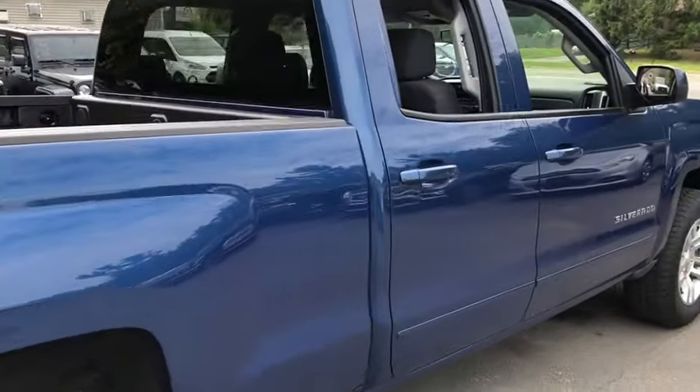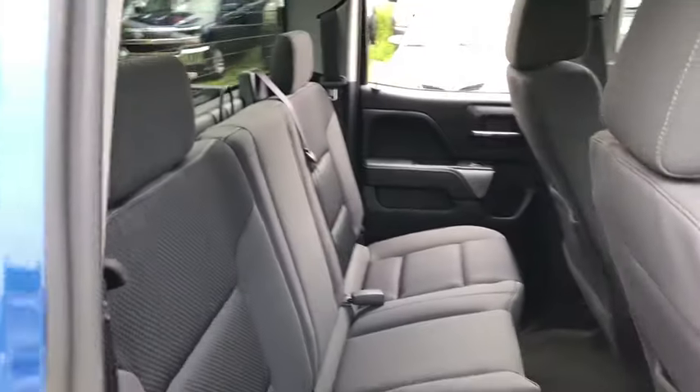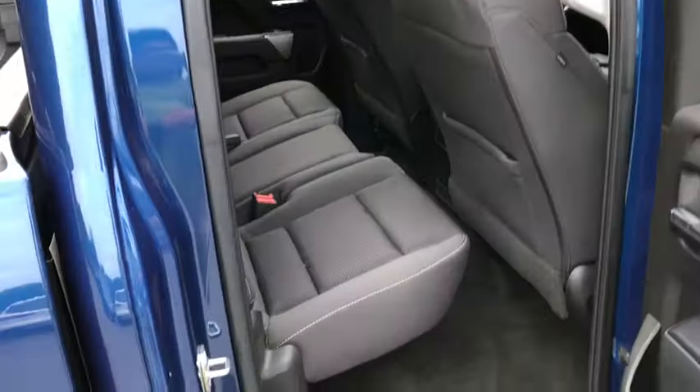This vehicle is Carfax Certified One Owner and qualifies for Carfax Buy-Back Guarantee. Come take a test drive today.